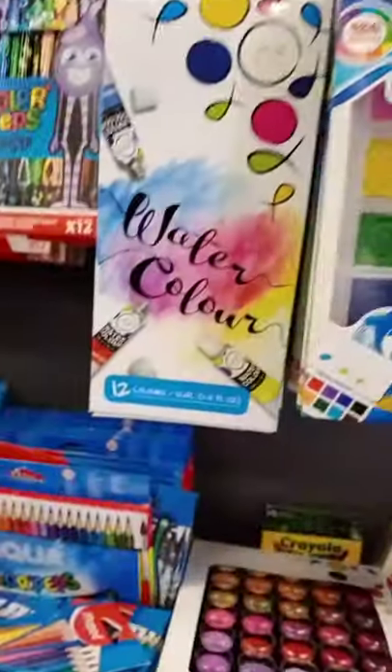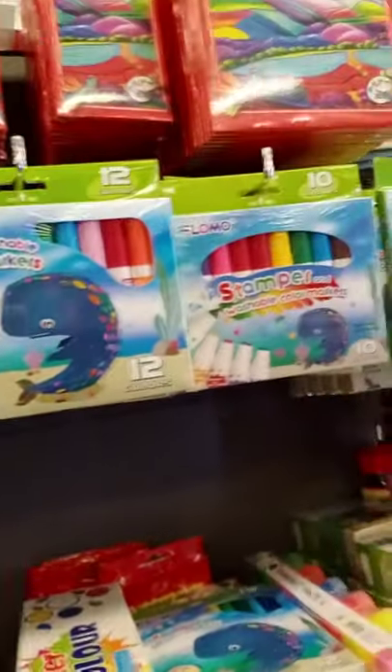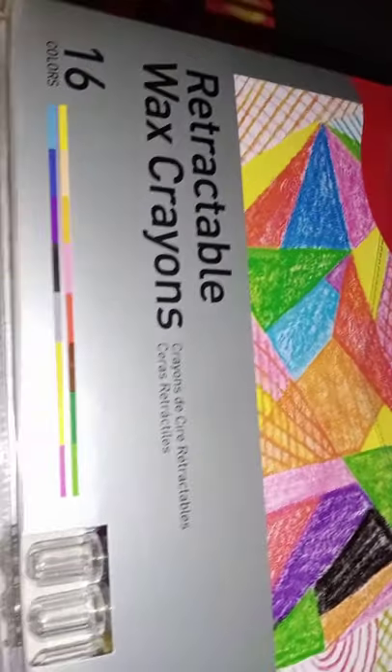These are the separate paint tubes. Then watercolor. More watercolor. Crayon sticks. Colored markers. Colored pencils. Colored crayons in a box. And these are some retractable wax crayons.